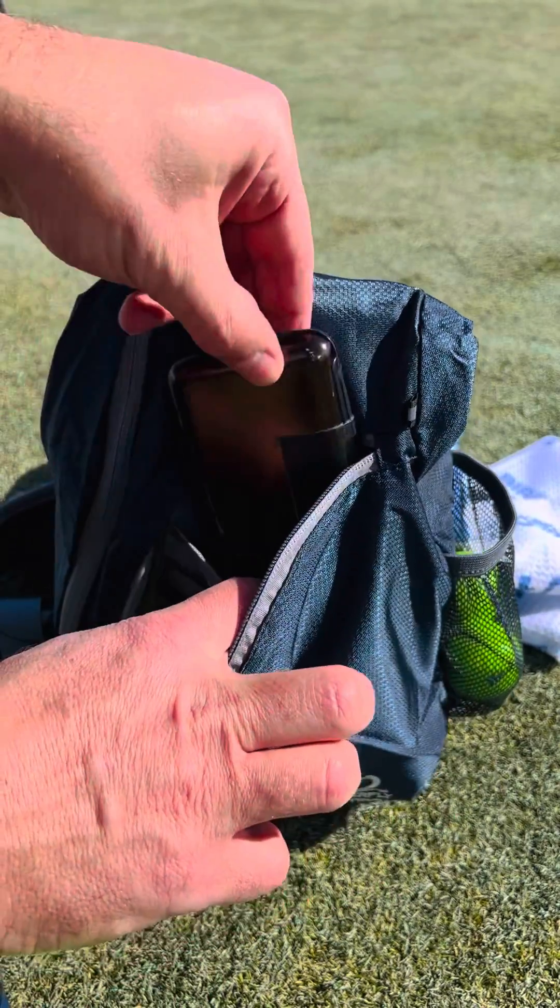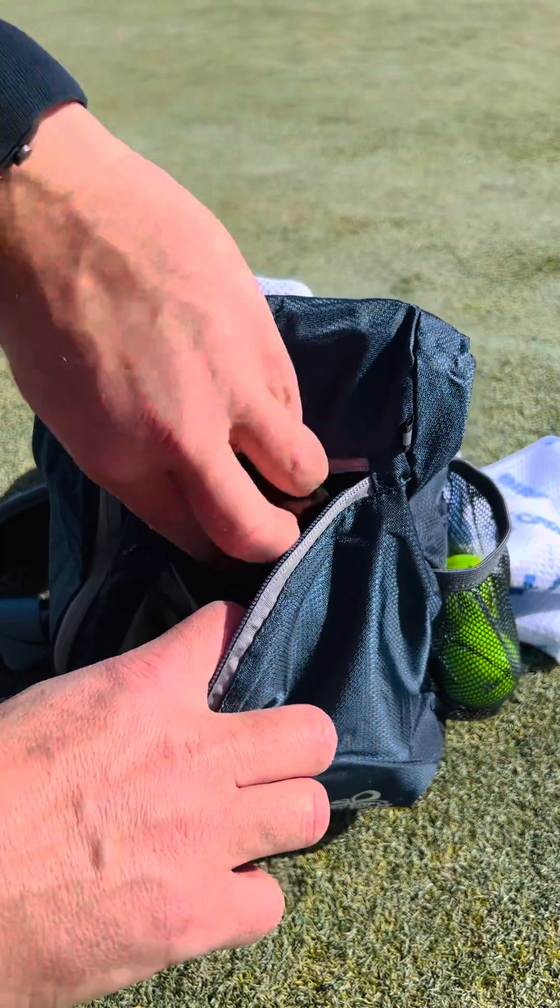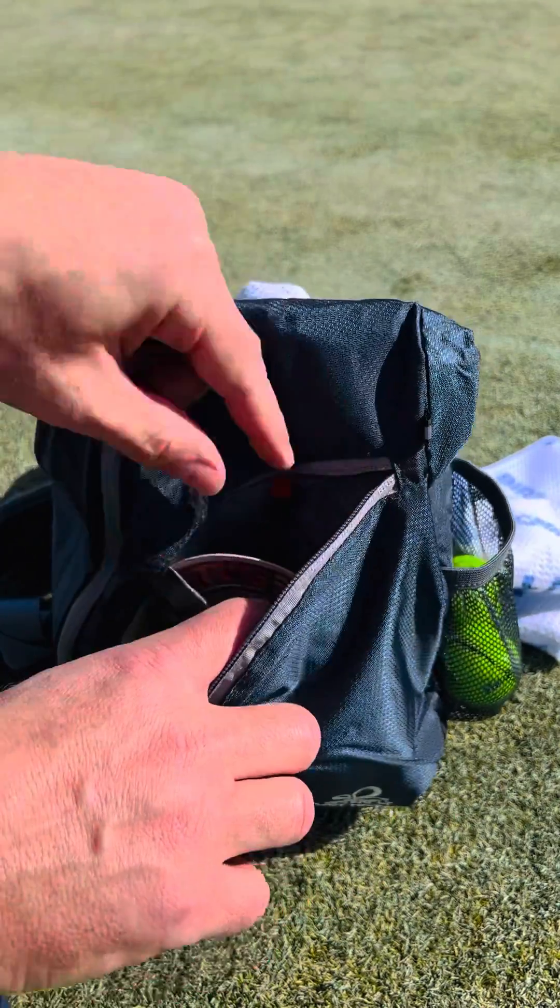There's also another compartment where I've got my business cards. I even carry a little coaster just so I can make my own hole on the green if all the holes are taken. Of course I've got my Bird Dog bird hunt towel.